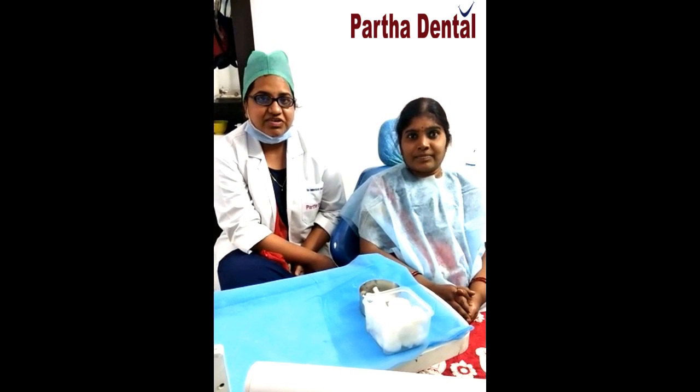In relation to the first premolar, followed by composite buildup in relation to the second premolar. Root canal was completed by Dr. Neelosha — that is me — followed by composite restoration. Composite buildup has been done in relation to the first and second premolar.